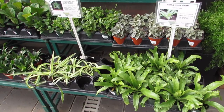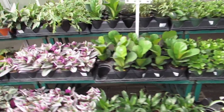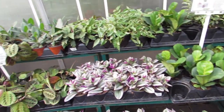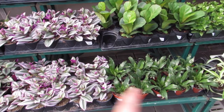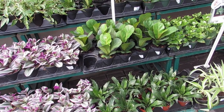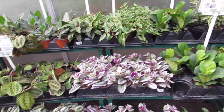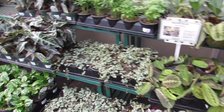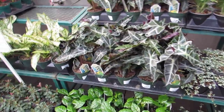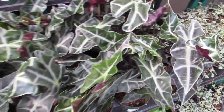Bird's nest ferns going for $6.99, and spider babies are $5.99. Jewel orchids across the bottom shelf with the Nanouk. The little fiddles and the marantas I think are more. Pileas. Alocasias for $9.99 — they're so beautiful, look at their new leaves!